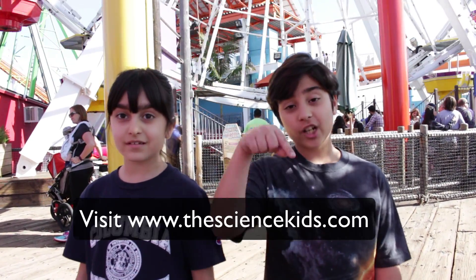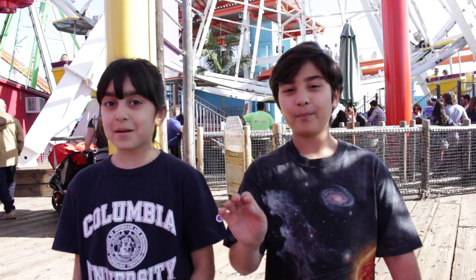We hope you enjoyed this video. Stay tuned for our next new videos. Check our website shown below. And as always, science is everywhere and in everything. Bye!